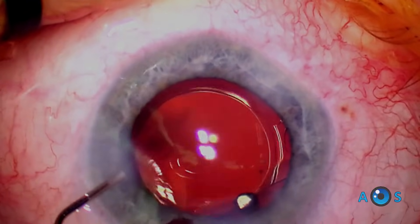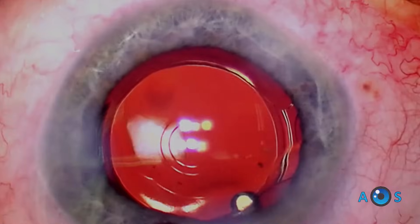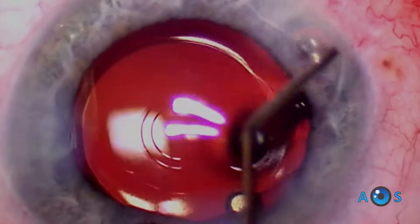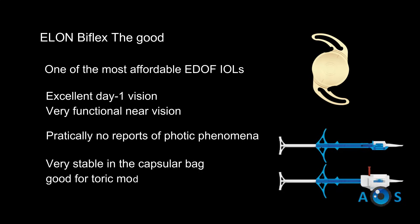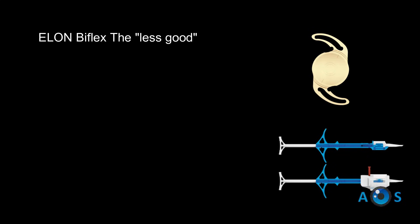The strongest points of this lens are the affordable price, excellent optical quality, and focal range. The less good is that autorefractometer readings are erratic, pointing to a false myopic error.